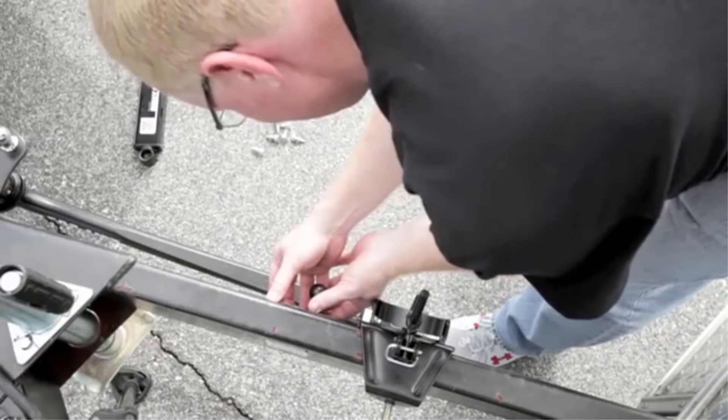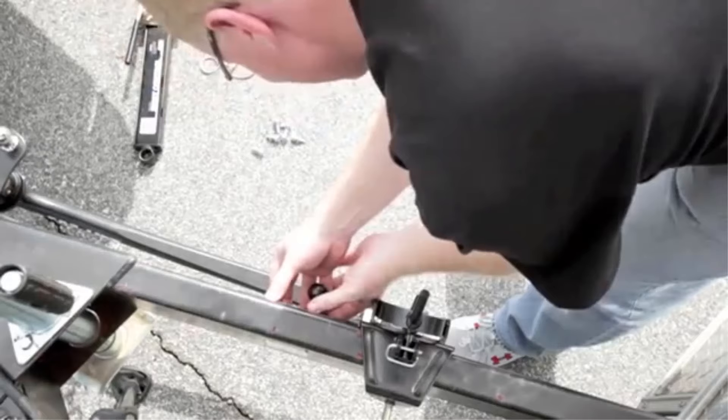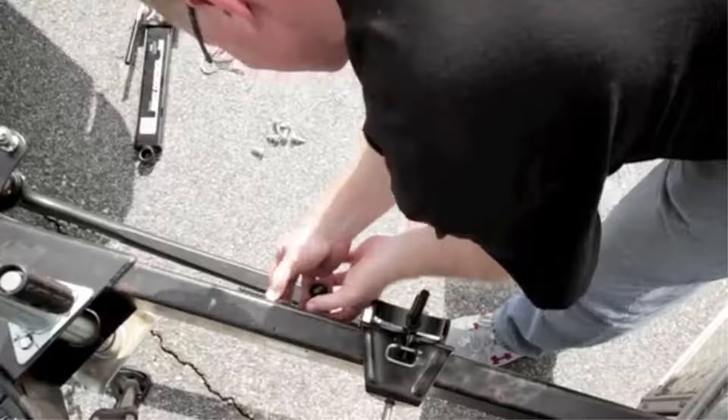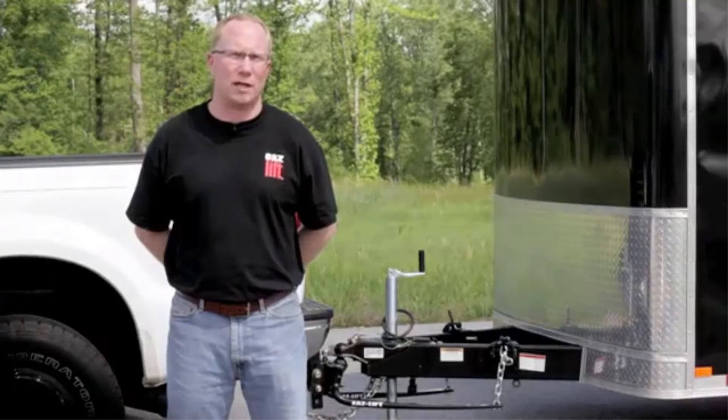Adjustable Design: The adjustable hitch head — 2.5 to 5 inches — and adjustable shank — 12 inches — allow for fine-tuning as per the trailer height, ensuring a level ride and optimal weight distribution for seamless towing.